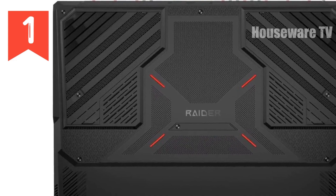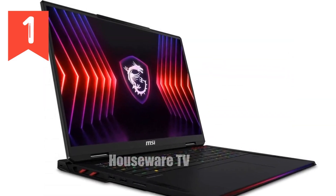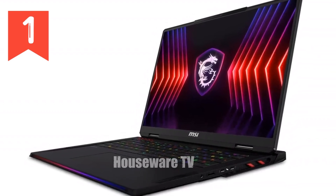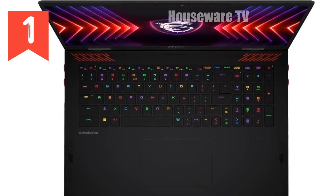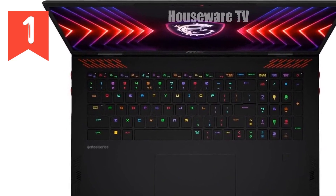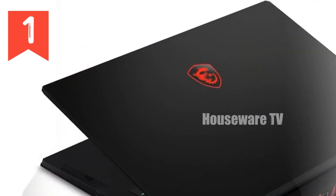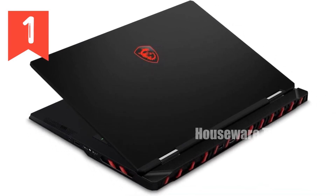Now let's talk visuals. The Raider 18 HX features an 18-inch 4K UHD Plus mini-LED display, offering a 3840x2400 resolution that's simply breathtaking. With abundant color gamut coverage and ultra-vivid colors, this display is designed to bring your games and creative projects to life in the most visually stunning way possible. The 120Hz refresh rate ensures that every motion is smooth and fluid, making it perfect for fast-paced gaming where every millisecond counts. The display is not just about size, but about delivering an experience that immerses you fully into whatever you're doing.